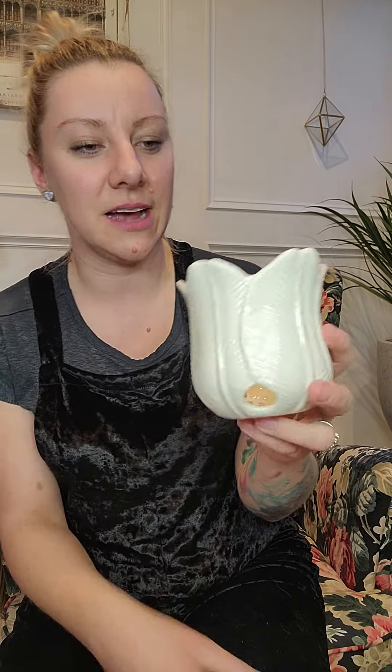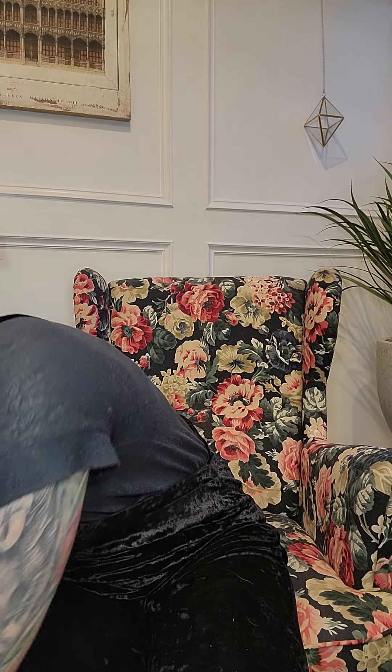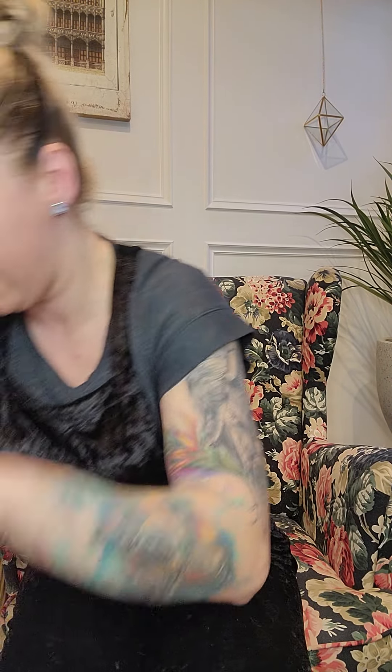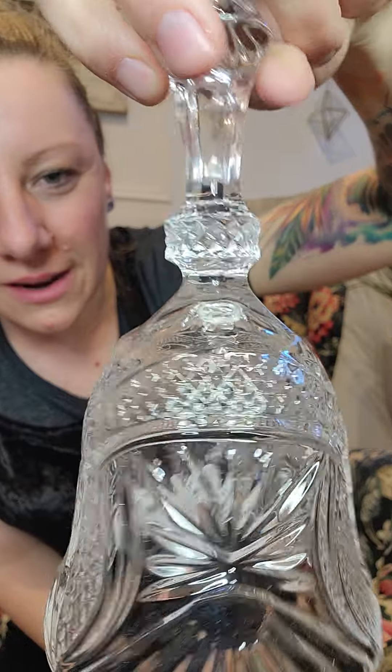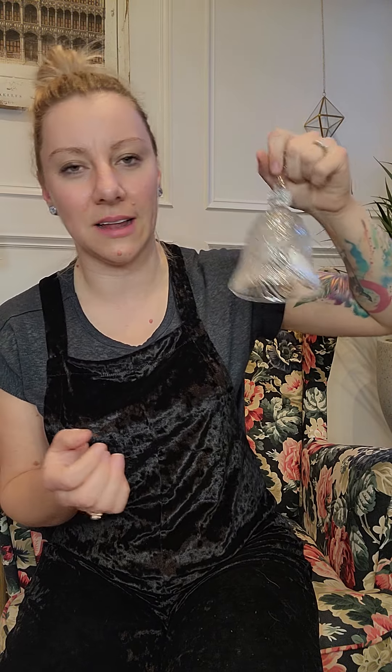I already have one of these actually, so now I have two. One dollar for that — it comes with a gold stand. And another bell — five dollars for this one. It's just so pretty, nice and crystal. I did find some crystal ones but they were quite a bit more pricey, so I'm happy I found that one for five bucks.